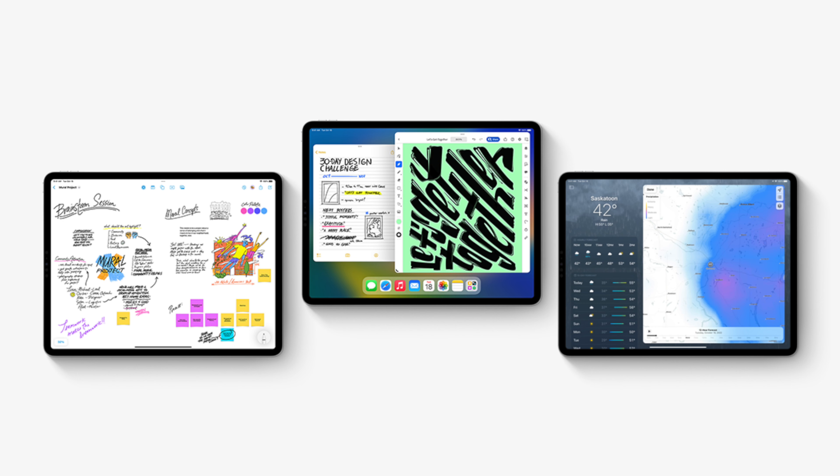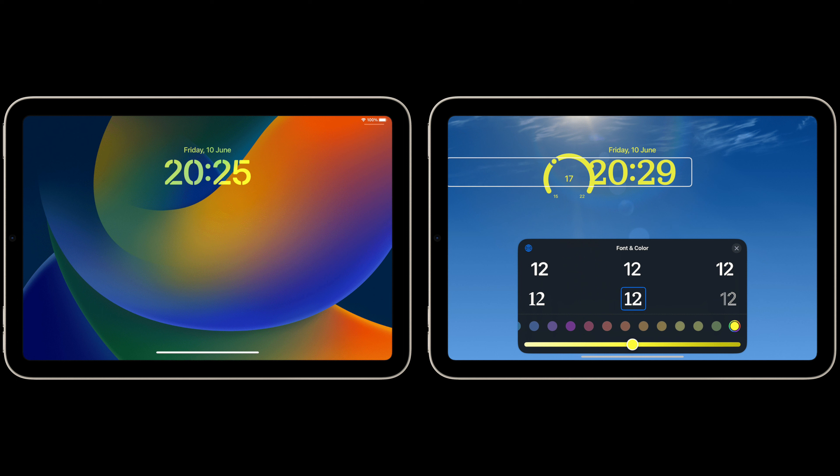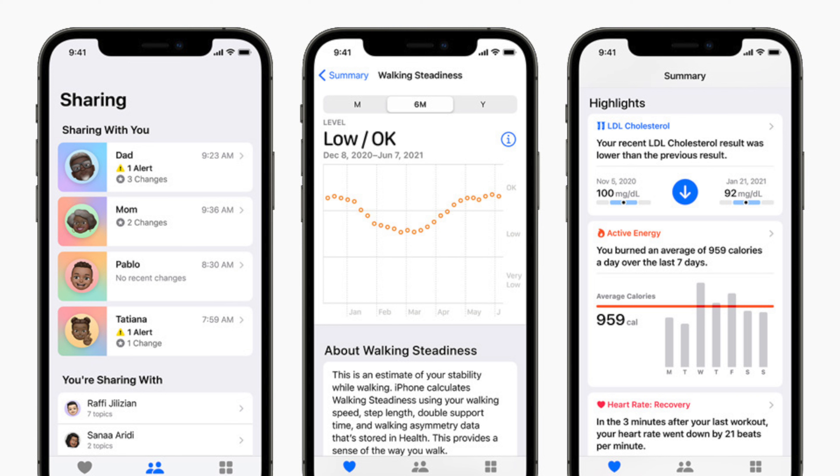Next up, iPadOS 17. We don't know that much about iPadOS 17 but we do know a little bit. It's rumored to finally get that same lock screen customization that iOS 16 got, along with the health app finally coming to iPad. We don't know that much else though.